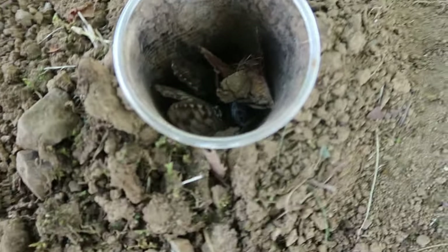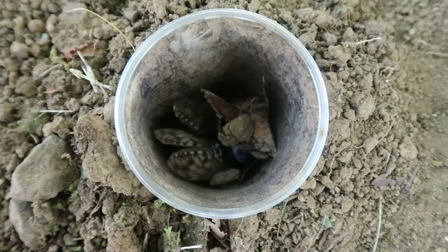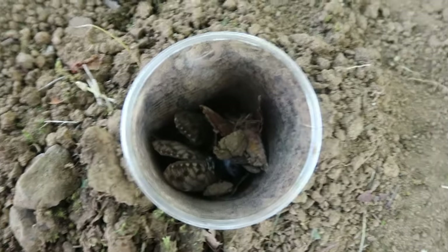What the heck is this? I found a cup full of dead cicadas in here. What in the world? It's kind of creepy.